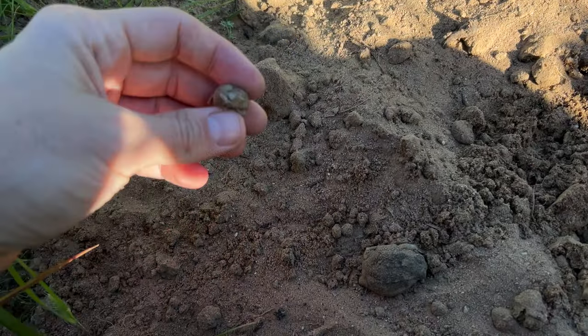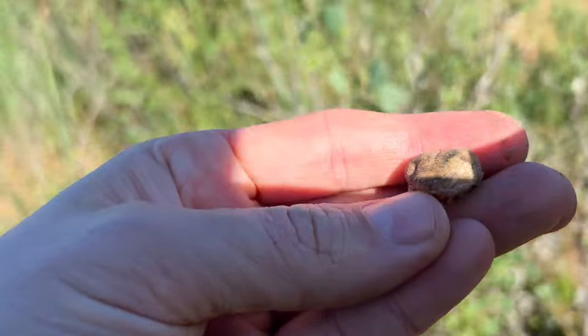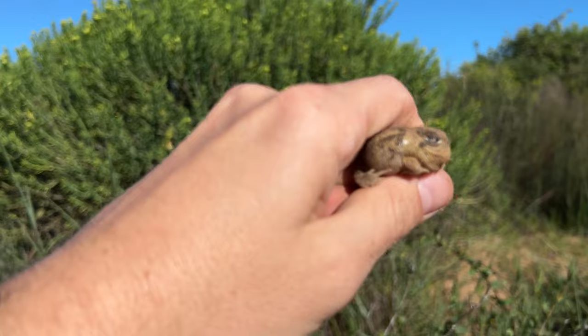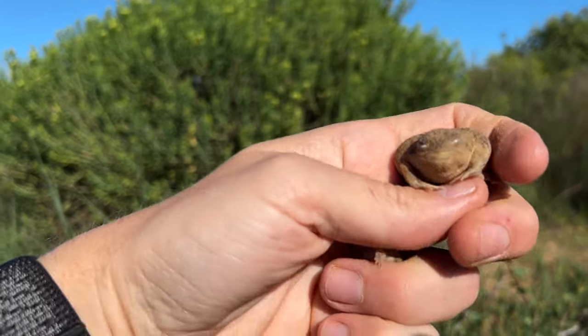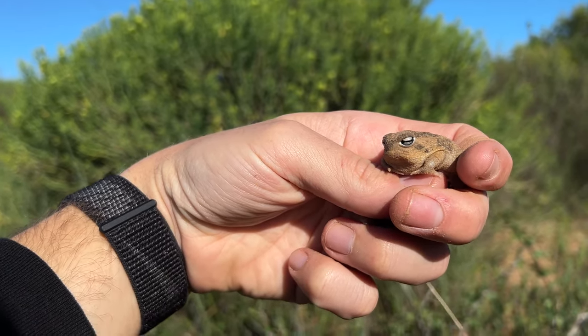If you're not a fan of rain frogs, skip the next part. I just double-flipped two of these really good-looking Namaqua rain frogs — this is a tiny little one and right next to him in the mole heap was a medium-sized one. See how beautiful they are as they open their eyes. We're going to photograph these and just pop them back in the mole heap.